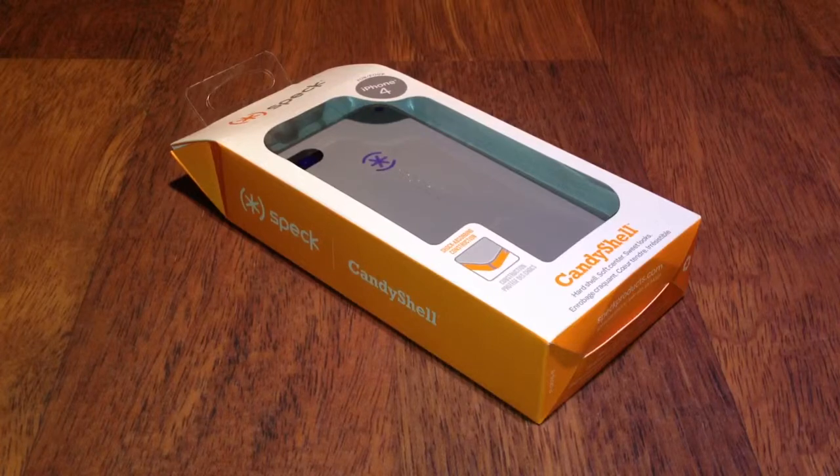So guys, what are the rules for this giveaway? The rules are: subscribe to my channel, like this video, favourite this video, and comment on this video why you think you deserve to win this case.